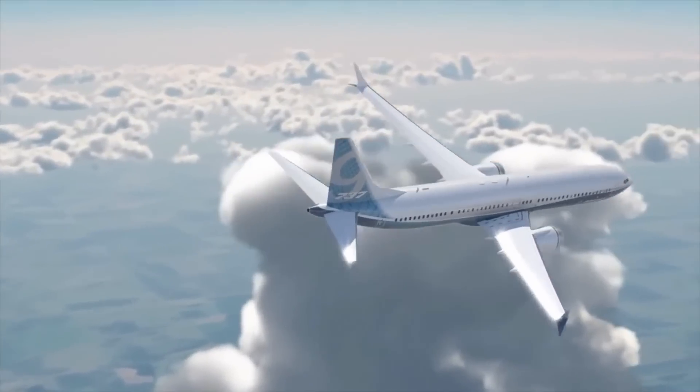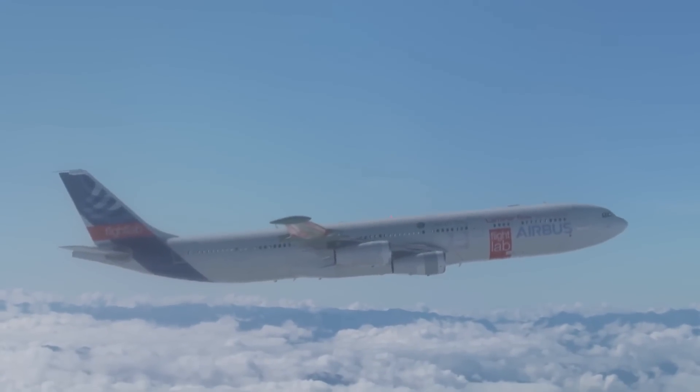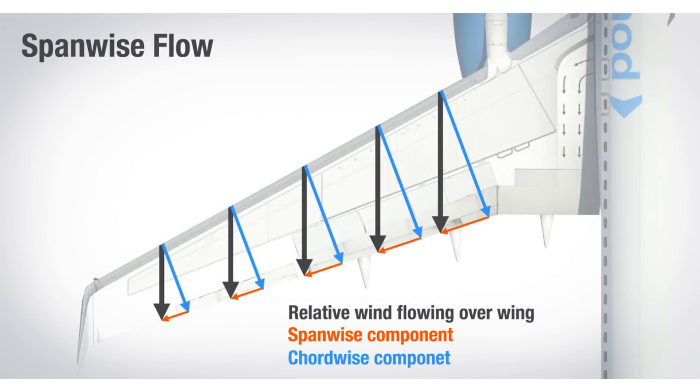Swept wings are important for aircraft flying at this speed because they slow down the relative speed of air passing over the wing, thereby ensuring the speed of air passing over the wing doesn't reach sonic speed and does not create shock waves.